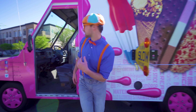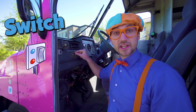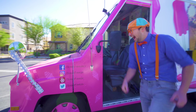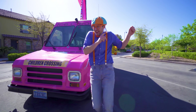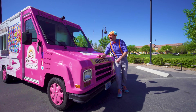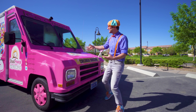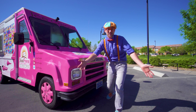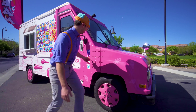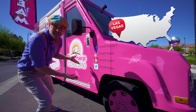Let me show you something else! You see this? This is a switch for music! You hear that music? That means the ice cream truck is coming to you, so then you can get some ice cream!